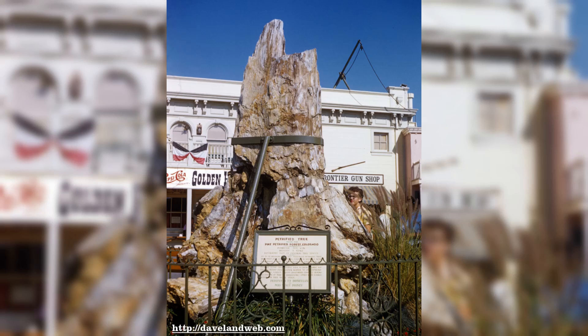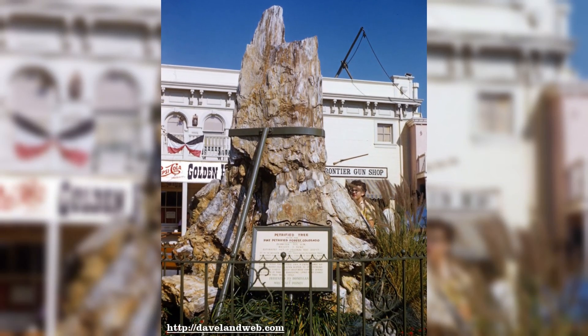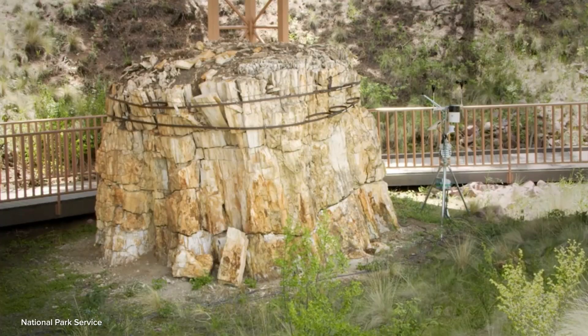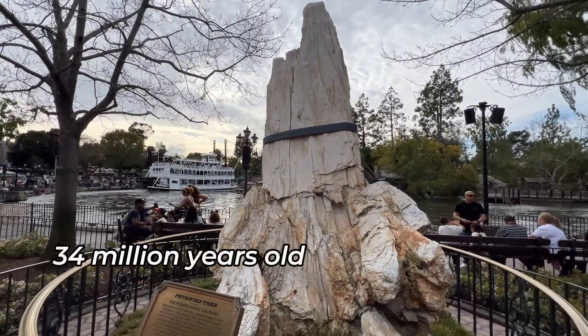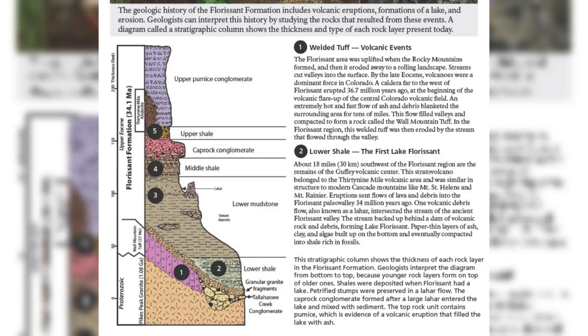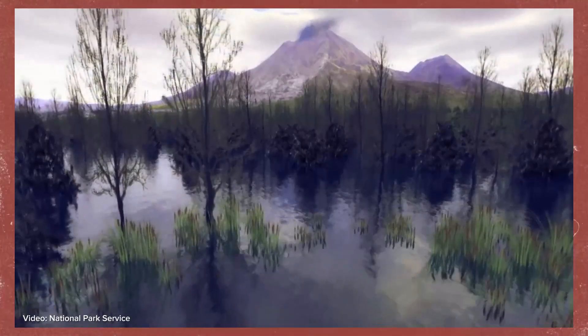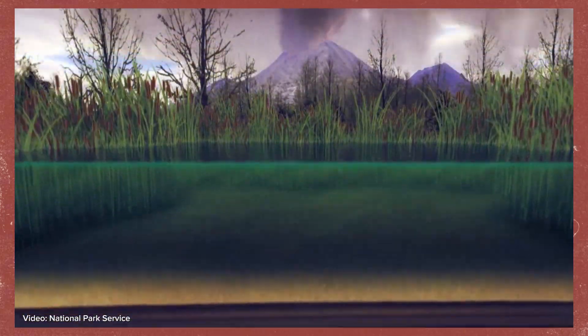While in 1957 scientists' best guess was that the tree was between 55 to 70 million years old, we've known for many decades that the trees from the Florissant Fossil Beds, including the Disneyland Petrified Tree, are 34 million years old. The rocks of the Florissant Formation have been well dated through radiometric dating of volcanic material, and the petrified tree stumps actually have a really interesting volcanic history.